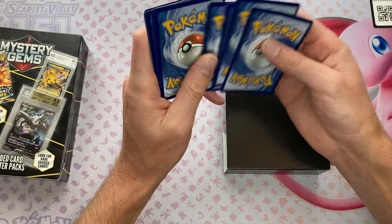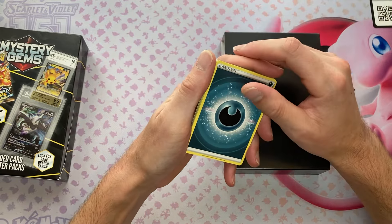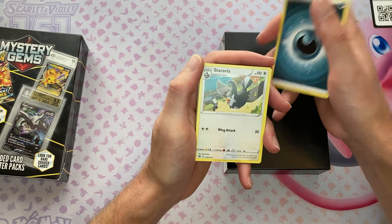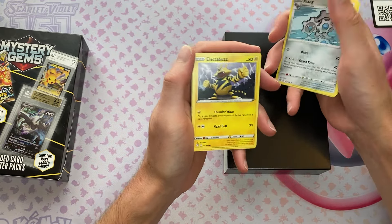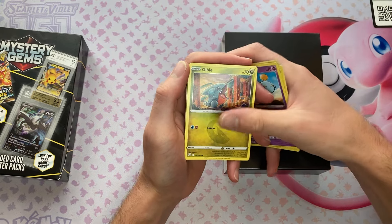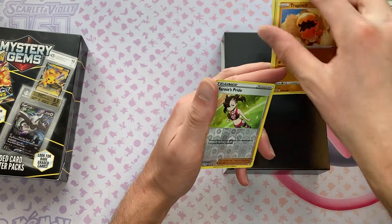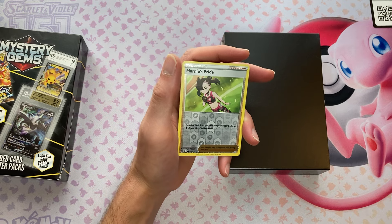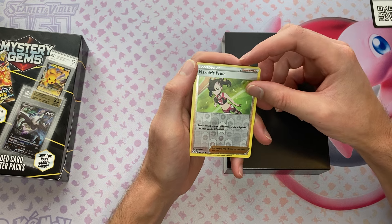Odds are you're not going to get anything out of it, but most slab companies charge like $15 just to grade a card, plus shipping there and shipping back, and most of the time it's not going to be a 10. So it's really not that bad. BCCG is like the sister company to Beckett — I don't really know what it stands for, but it's however you feel about it. Everyone's different about it.